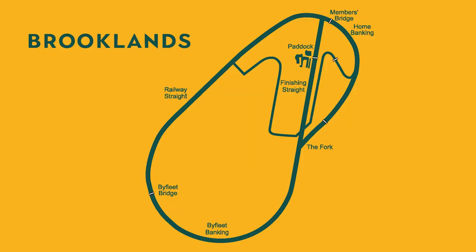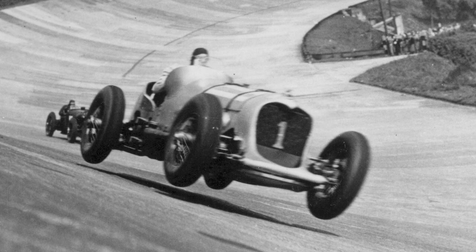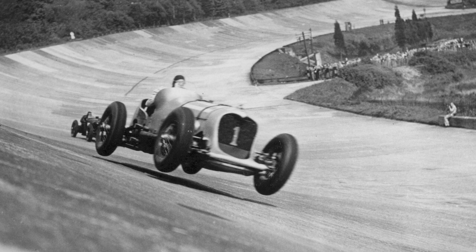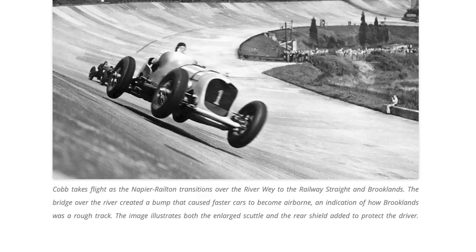The Napier Railton was an airplane engine car built on the grounds of the Brooklands circuit in Weybridge, England. It set the all-time track record there, averaging over 143 miles an hour — a record that was never broken. In the photo, it's hitting the bump on the banking with all four wheels off the ground. We have an amazing low perspective, we see the movement of the car, and it's a great composition with a dramatic foreground and a background that gives you a sense of the circuit and the scale.